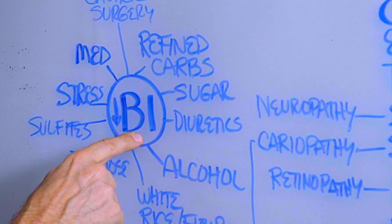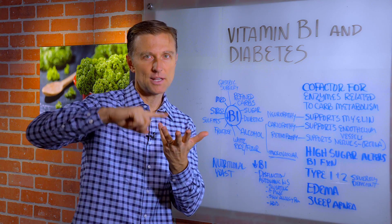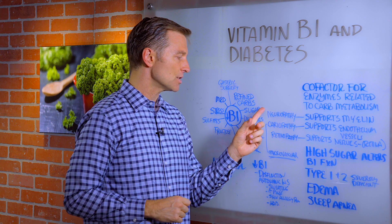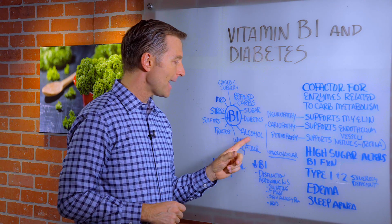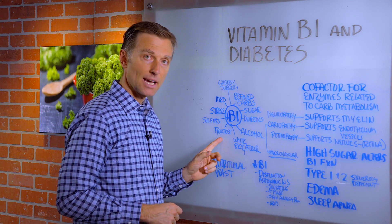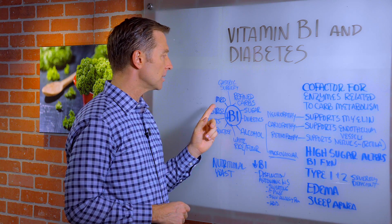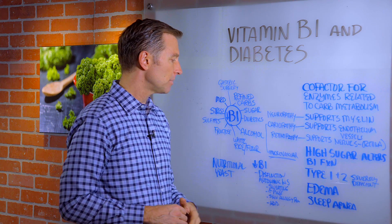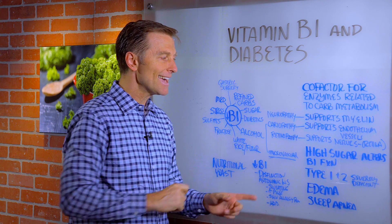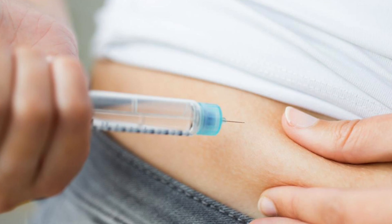Here is how you create a B1 deficiency: start consuming a lot of refined carbohydrates in the form of bread, pasta, cereal, crackers, biscuits, waffles, and pancakes. Start consuming sugar. Start taking diuretics, alcohol, white rice, flour products, fructose like in high fructose corn syrup, sulfites. Stress will do it, medications, and gastric bypass — all of these will create a B1 deficiency. And having high blood sugars — being a diabetic — also creates a B1 deficiency.